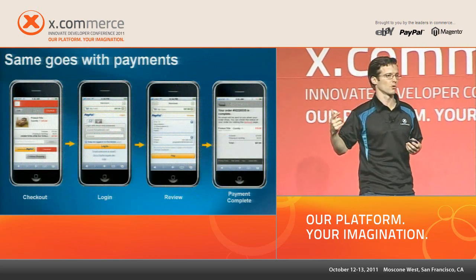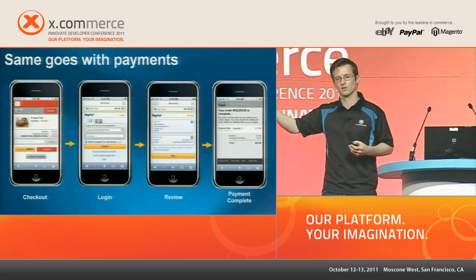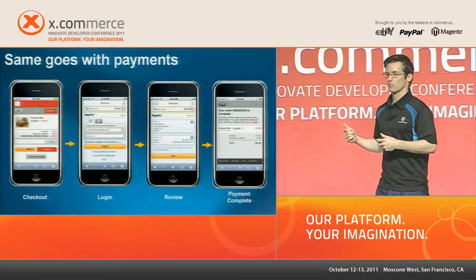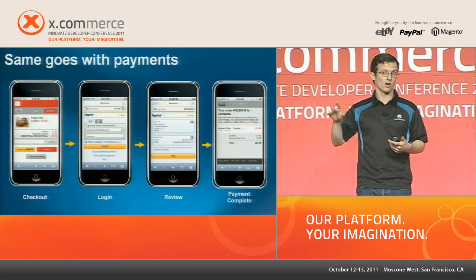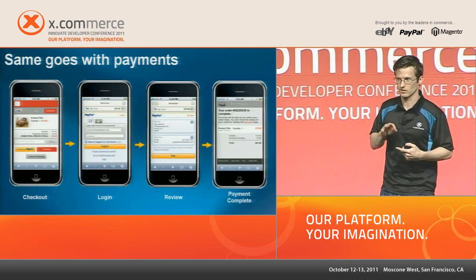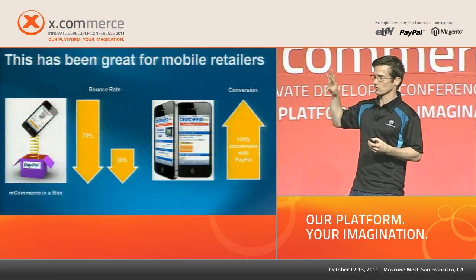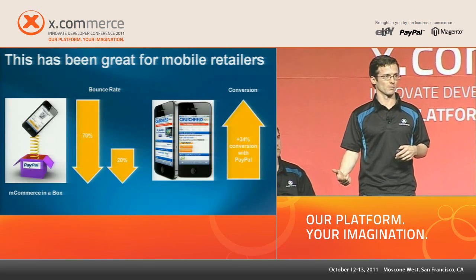The same goes with payments. If you've got someone in the door of your store, you don't want to put hurdles up when they're about to make a purchase. Back at the dentist's office, you want to buy that watch — one scenario is you take out your wallet, pull out your credit card, type in up to 12 different fields of private information. Or you check out with PayPal: tap, tap, you're done. Reducing friction and improving conversion is very important.